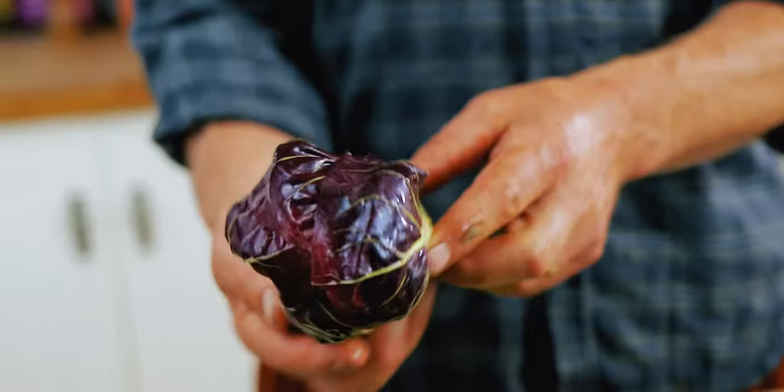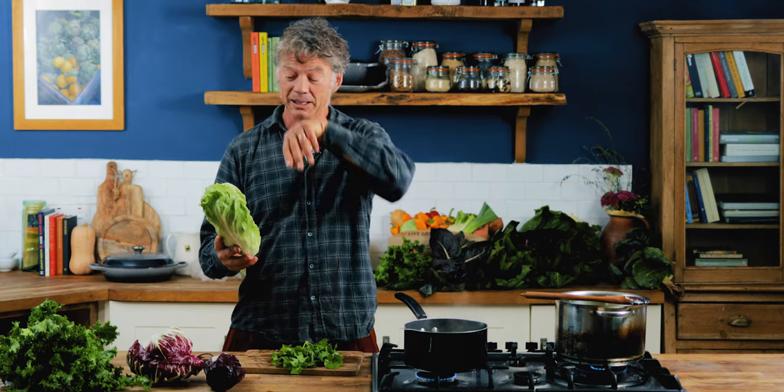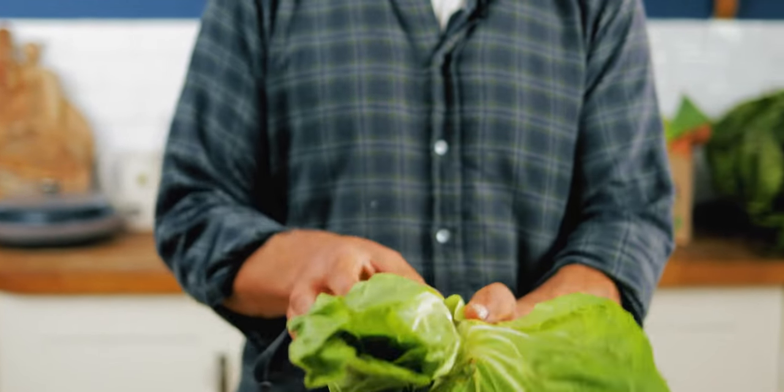And this one is treviso — it's more like a little gem or a cos lettuce in shape. They taste pretty similar; I would say they're interchangeable. This one's better for grilling. And then this one is one of my favourites — this is the pan de souk, which is grown on my farm in France. Pan de souk, sugarloaf chicory.